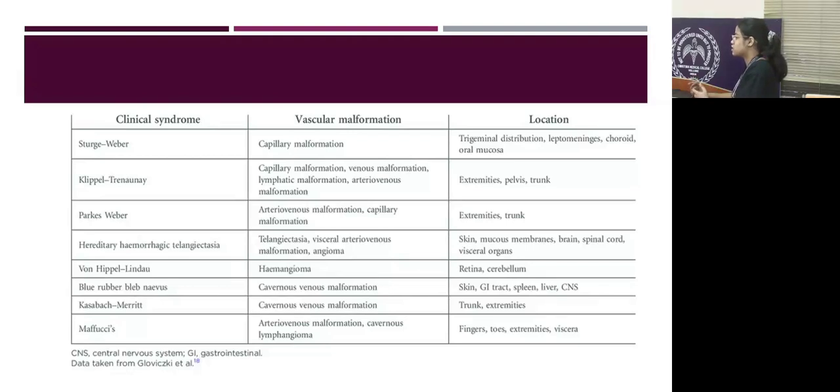Congenital vascular lesions considered include Sturge-Weber syndrome, which is a capillary malformation; Klippel-Trenaunay syndrome, which involves a triad of skin, bone, and subcutaneous tissue involvement causing limb enlargement; Parkes-Weber syndrome; hereditary hemorrhagic telangiectasia; and Von Hippel-Lindau syndrome. The most likely possibility for our patient is Blue Rubber Bleb Nevus syndrome — a cavernous venous malformation involving the GI tract, skin, spleen, liver, and CNS. Our patient has all of these except the spleen manifestation.